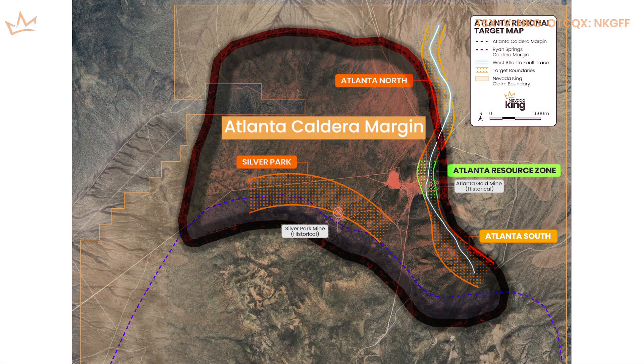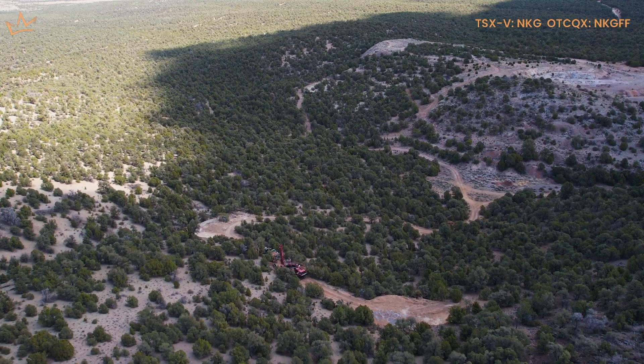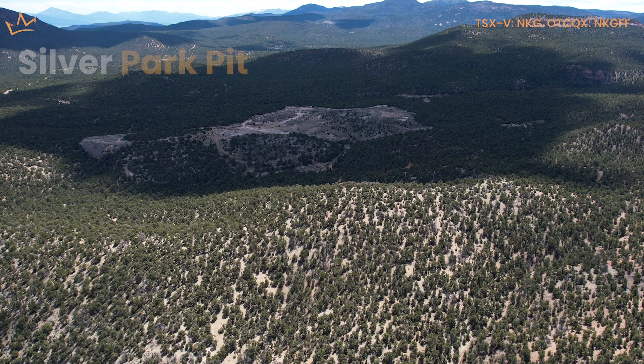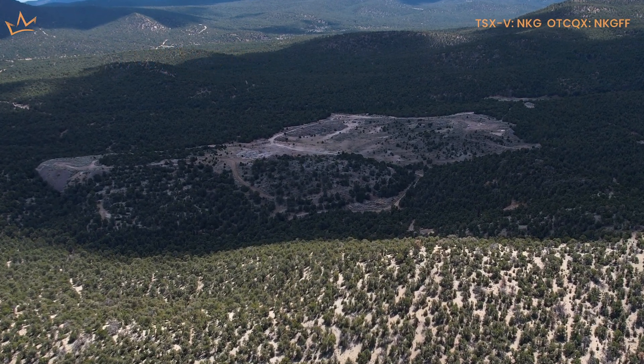Silver Park West is actually really interesting. The Silver Park Historic Mine is a high-grade silver mine located about two kilometers west of the resource. This was mined in the late 1800s, early 1900s, and it essentially was low-hanging fruit for high-grade silver. They mined it out both open pit and underground, but it's very small scale. Later, there was historical exploration where they did a handful of drill holes on the mine itself to try to see if that mineralization goes to depth.